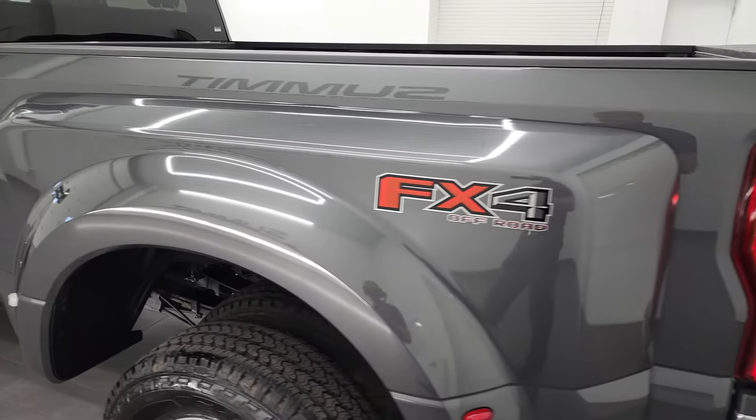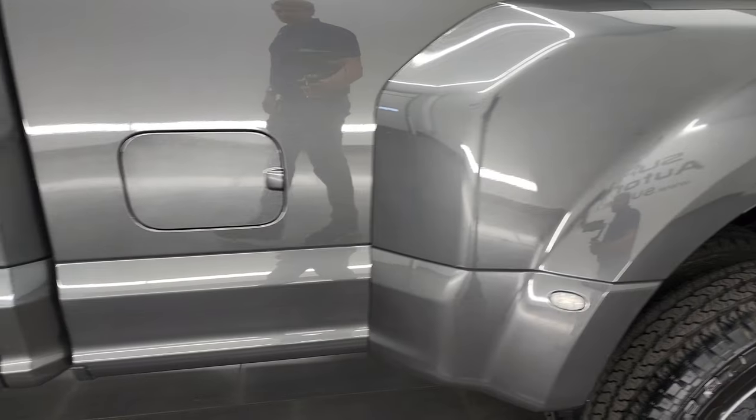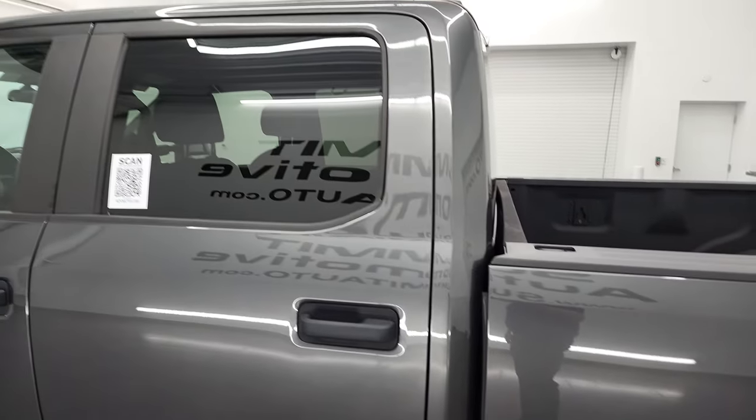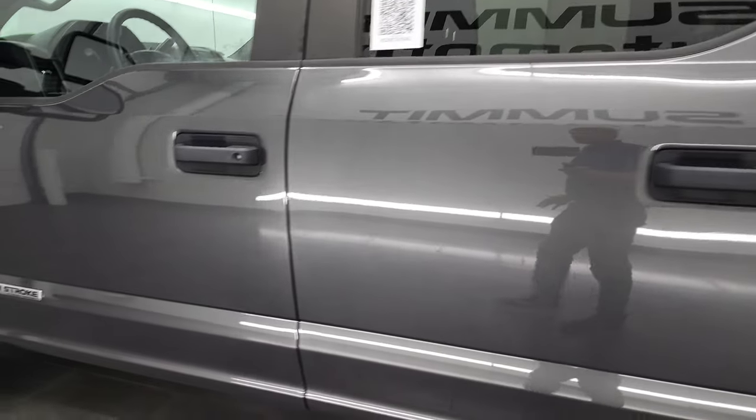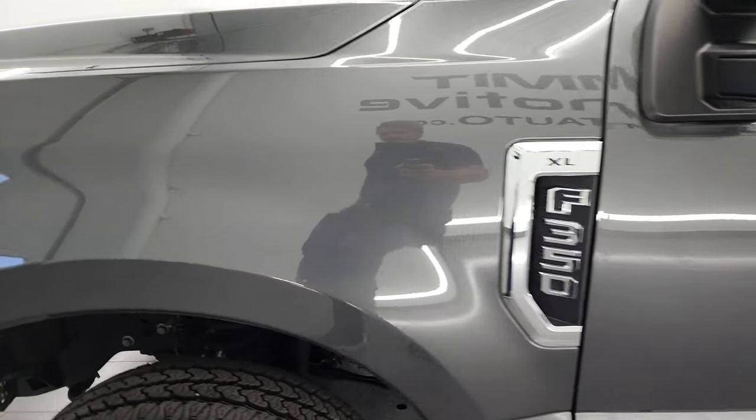As you go down this driver's side of the vehicle, you can see the box and dually tub are all in very nice condition. The doors and cab are in excellent shape as well, and the fender is in really nice condition too.